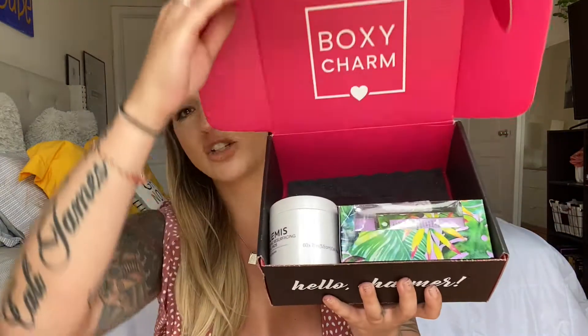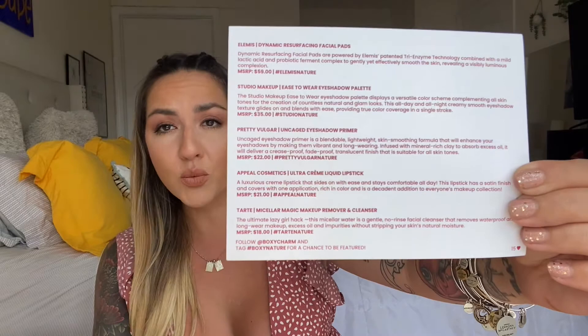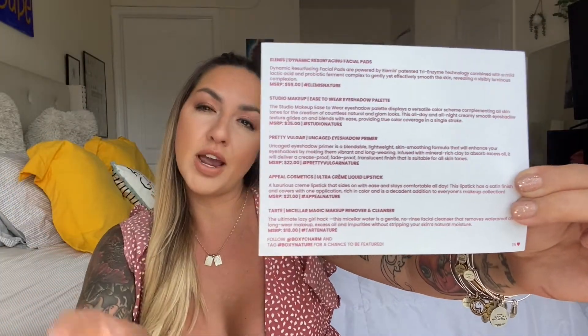When I first opened my box, my first reaction was holy moly - these are like really big sized products. They're actually always going to be full-sized products; there are always five full-sized products in your BoxyCharm, but for some reason these were just huge. With every box comes a little card that tells you what five products you got, what each product retails for, and a little bit about what each product does.